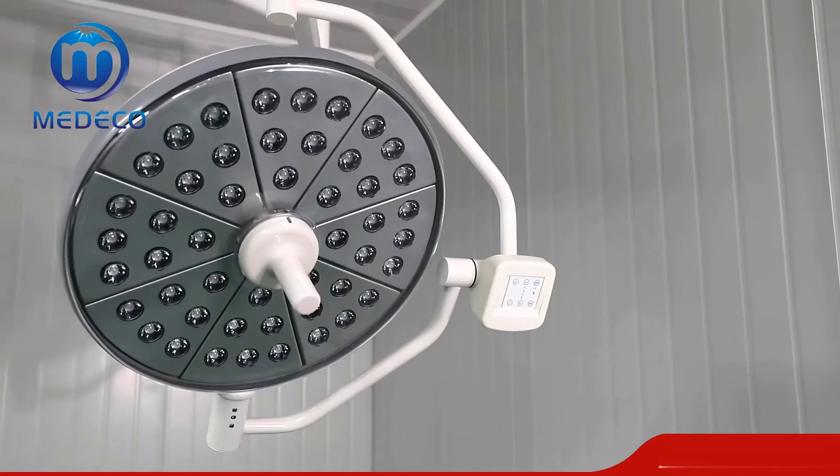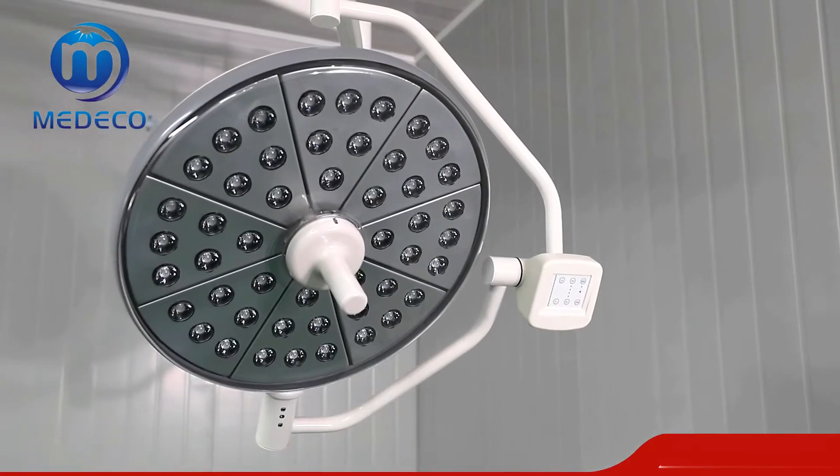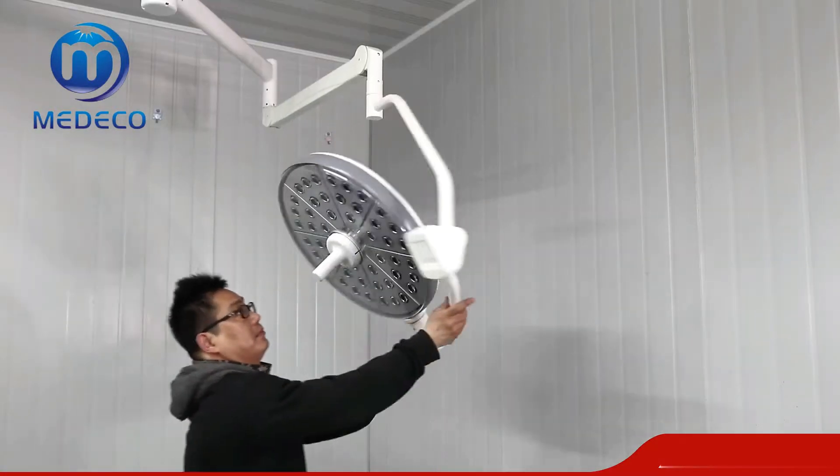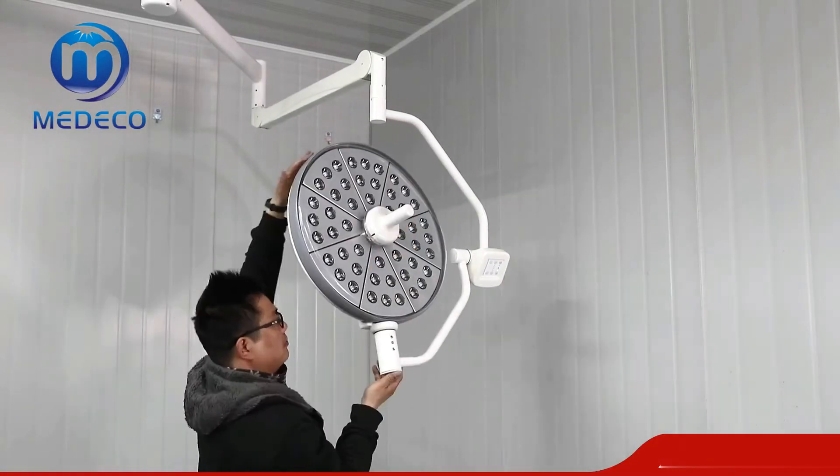700-500 LED operating light, suitable for all kinds of operation. It uses Germany imported Osram LED cold light source.